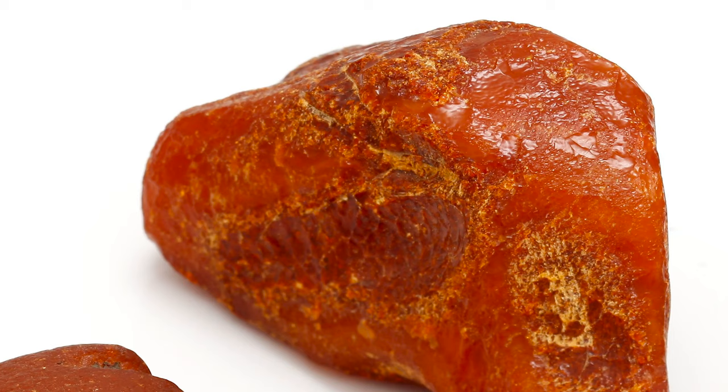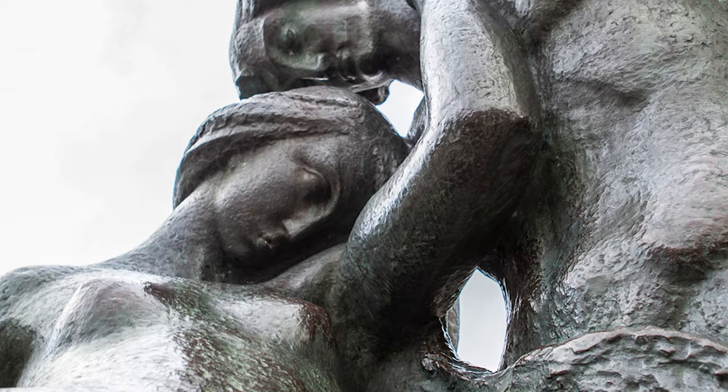There are plenty of myths around the origins of Baltic amber, but one of my favorites comes from Lithuania. Basically, the god of thunder got mad that his daughter was in a relationship with a mortal fisherman and hurled a bolt of lightning down to destroy her underwater amber palace, the remains of which washed up on the shore. Classic.